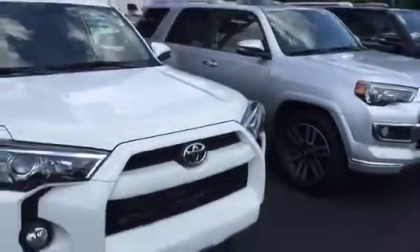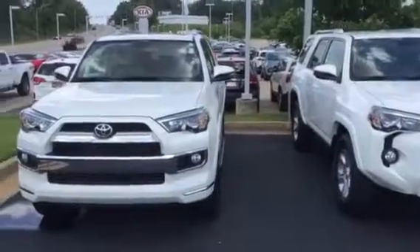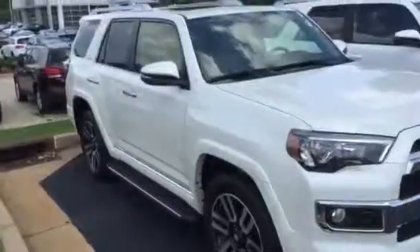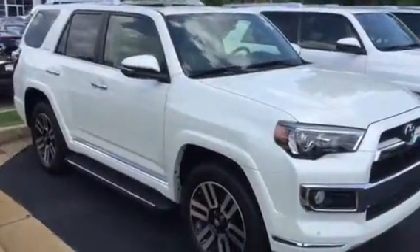Again, this is a 2015 SR5, white in color. Would love to have the opportunity to meet you, get you down, take a test drive, and see what we can do here at LaGrange Toyota to earn your business. Again, Byron Croft, 706-882-2963. Please give me a call if you have any questions. Would love to have the opportunity to earn your business, sir. Thank you. Bye-bye.